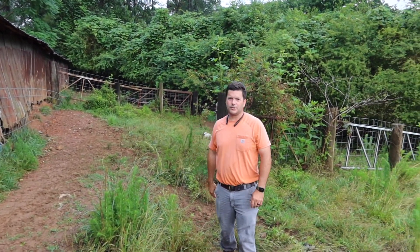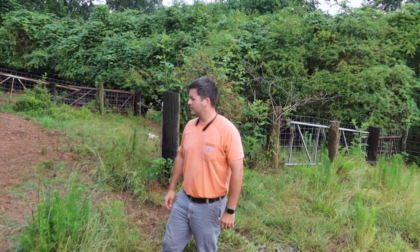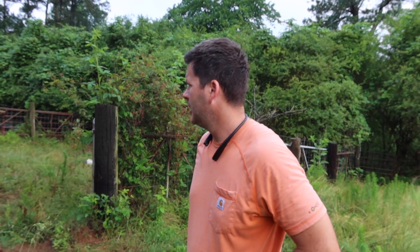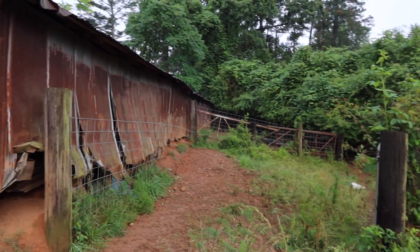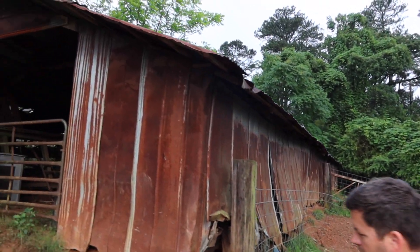This old chicken house is one that my grandparents actually built late 40s to early 50s, so it's roughly a little over 70 years old. They raised chickens, and my great-grandfather was already raising chickens at that time. As you can see, this is what they started with — about 100 feet long — and we have now turned it into an alley for cows.